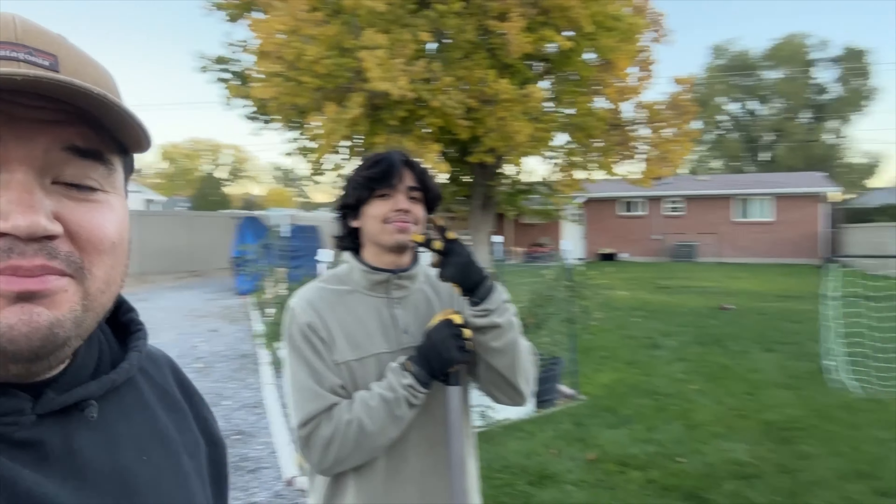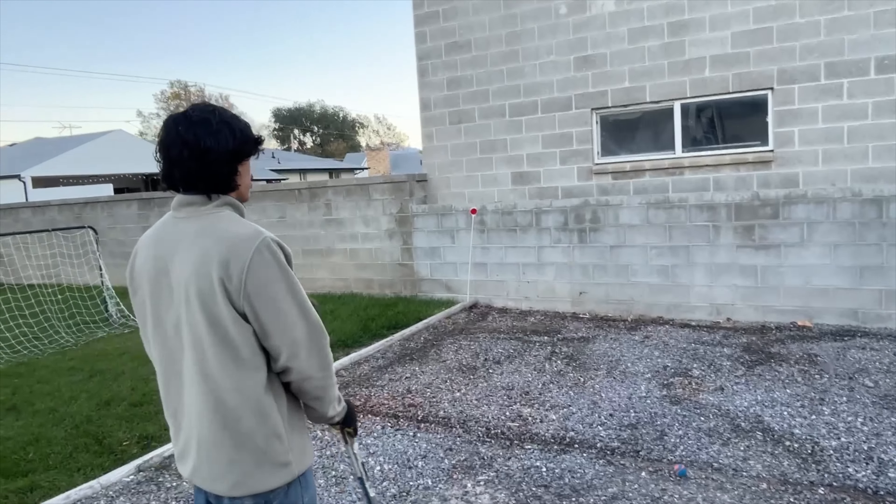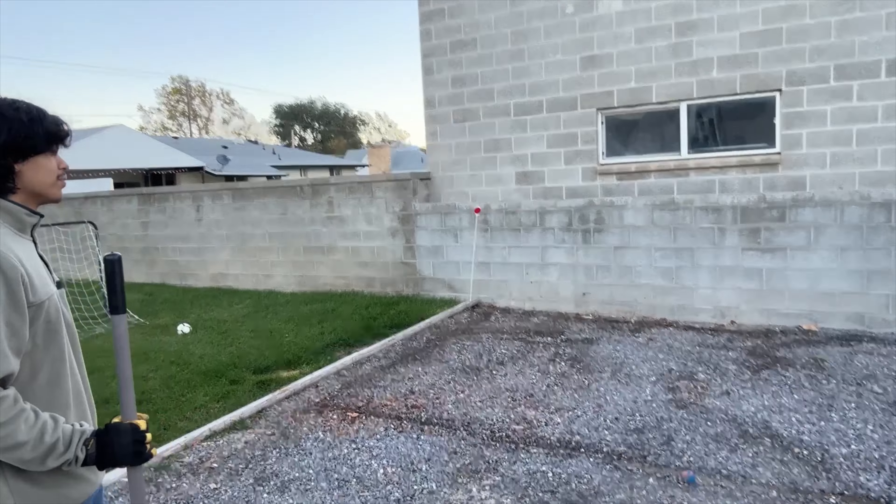What's up guys, we got Harum here. We're gonna be prepping the ground today for where the carport is gonna go, so let's get to it.